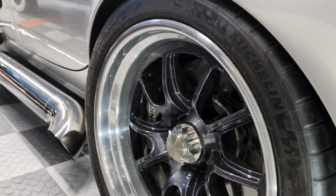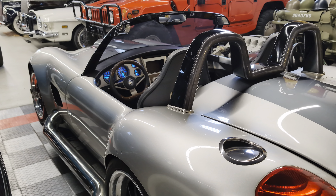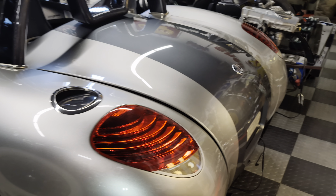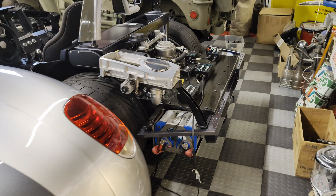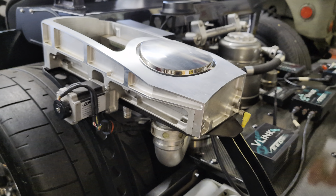It's got a carbon fiber tub. All the wires and everything are run through the tub. Very special. Electronically operated gas cap. Here's a cutaway version of it — also comes with the sale.